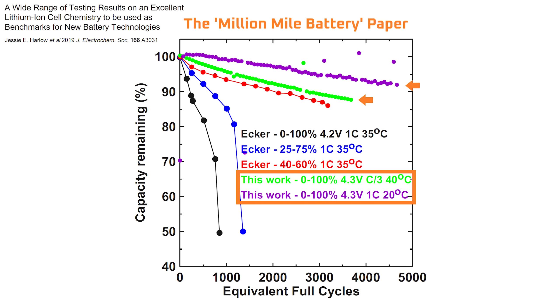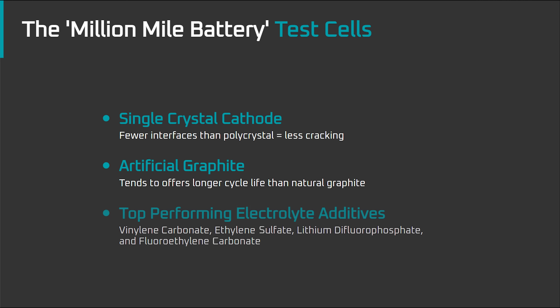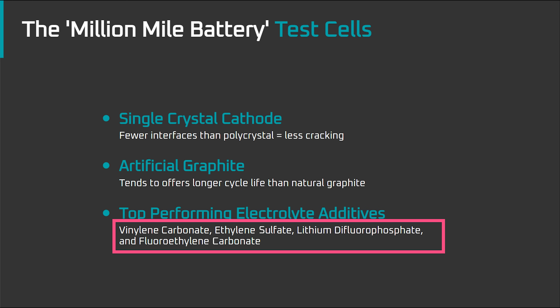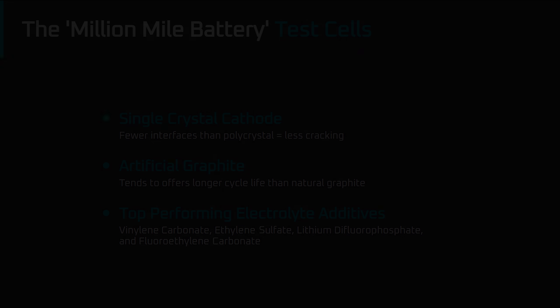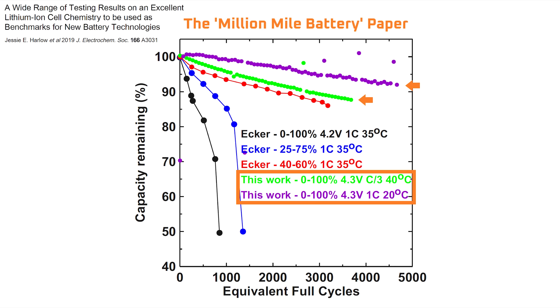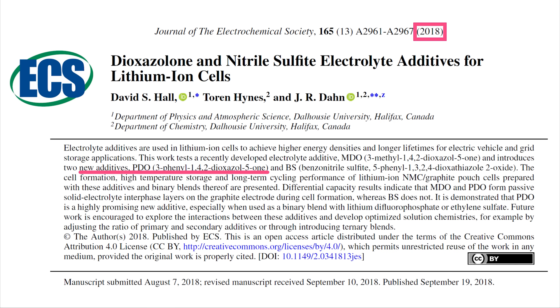Before we get into that, let's start with a quick refresher. In the Million Mile Battery research paper, Dahn's lab used single crystal cathode material, artificial graphite, and several combinations of electrolyte additives that included vinylene carbonate, ethylene sulfate, lithium difluorophosphate, and fluoroethylene carbonate. Those materials are well known to maximize battery life, and the purpose of the paper was to show the true potential of lithium ion batteries if the right materials are used. Notably, no PDO was used, because in 2019 when the Million Mile Battery paper was released, PDO wasn't being used commercially as it was still relatively untested.